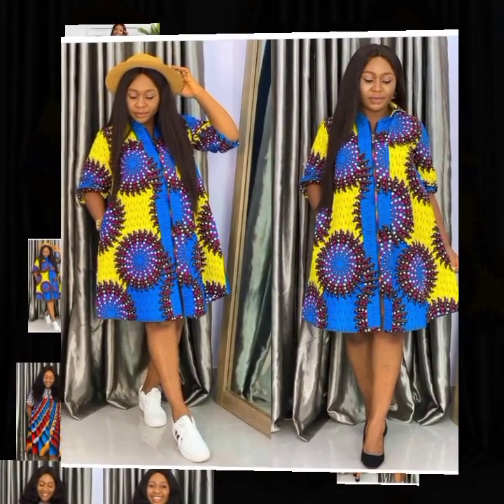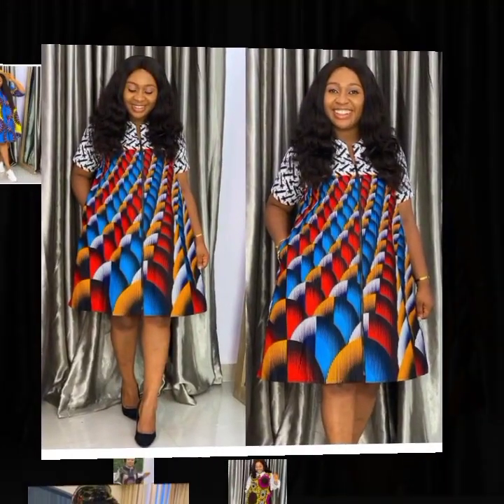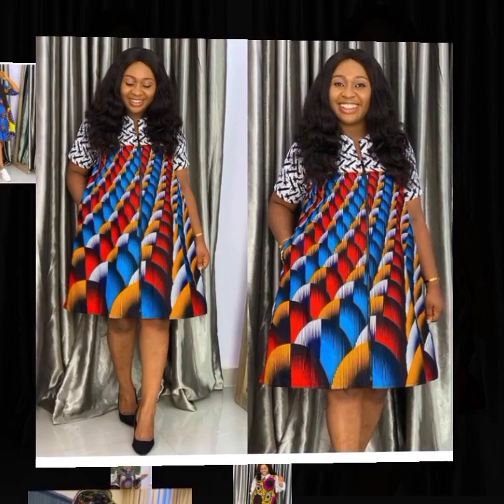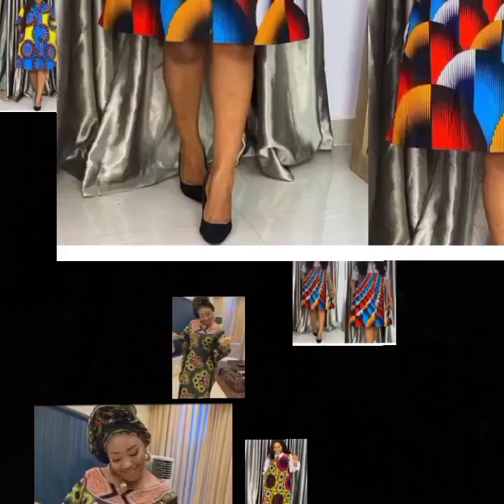This particular design is a shirt dress — it's a shirt and shift dress at the same time. And this next one is a shift dress, so beautiful, and it's also a mixed-match style.